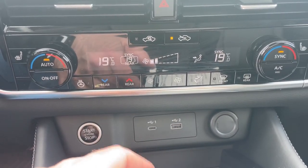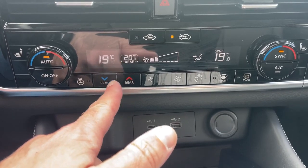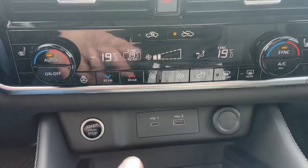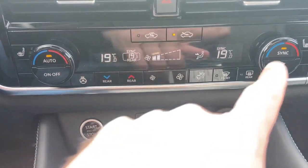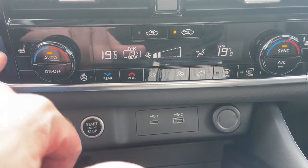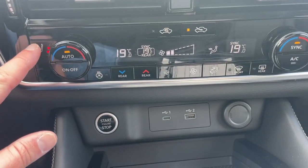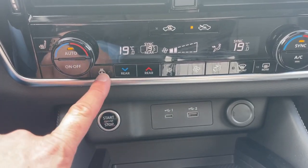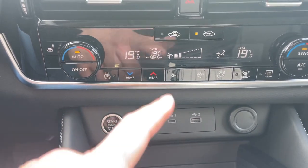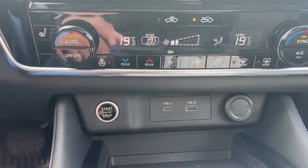If you want to control the rear, hit the rear buttons — you can change the temperature up or down, and sync it by hitting that button. Rear defrost is right here, which will also activate your heated side mirrors. Heated seats are on the outside of the dials with high, medium, and low settings, as well as a heated steering wheel button. When your air conditioning is on, make sure you are using recycled air if it doesn't automatically go there.